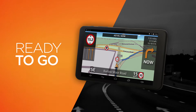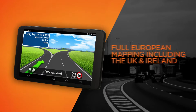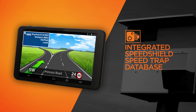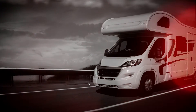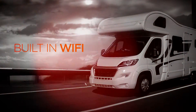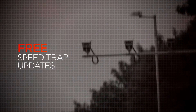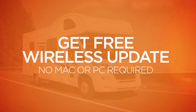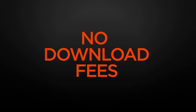Aguri Motorhome & Caravan RV700 comes with full European mapping and our latest SpeedTrap database pre-loaded, so you can use it straight out of the box. RV700 also incorporates built-in Wi-Fi with free lifetime map updates and free SpeedTrap updates for life. Get free wireless updates whenever you need them, with no subscription charges and no download fees.